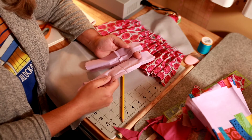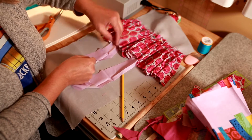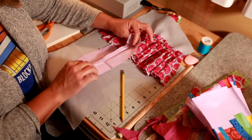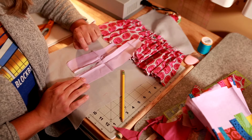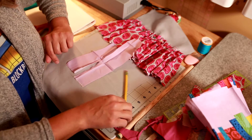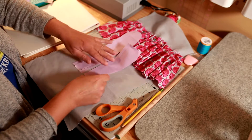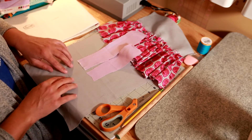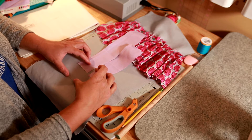I've decided to use this lavender fabric. But to really see how it looks, I need to iron it first because those creases will drive me crazy. Once it's ironed, I can get a better idea of where my pointe shoes are going to be placed.